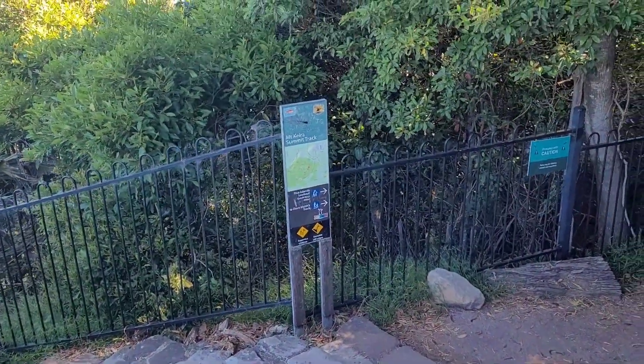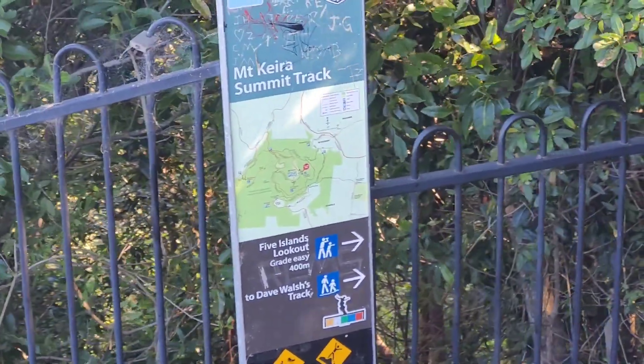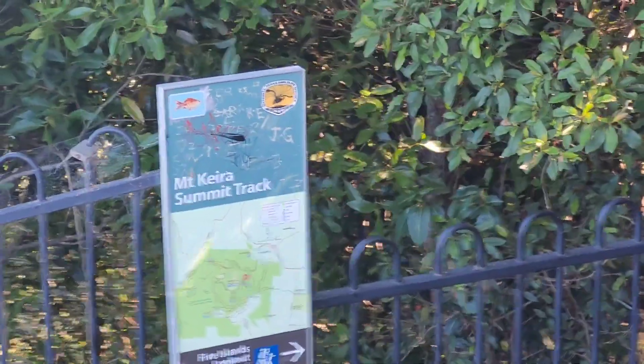There's a walking track here — it's 400 meters, called the Five Islands lookout. It's a great, easy 400-meter walk which is nothing, so I'll go for that walking track as well.